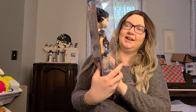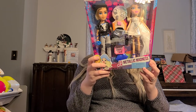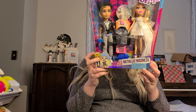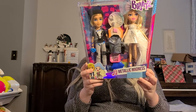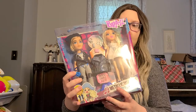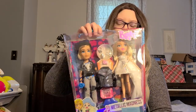It looks like I saved another Bratz set in the box. This is Metallic Madness, Chloe and Cameron. It says: 'Squee, this dress is like a disco ball you wear. And with the blaze, this will only shine brighter as we burn up the dance floor.' Looks like it came with other dolls too. I just got this pack, and I'm glad I kept them in their box since they're not out anymore. That's pretty smart of me.